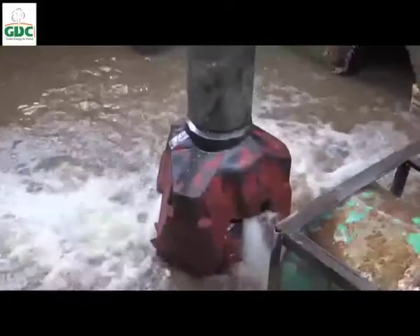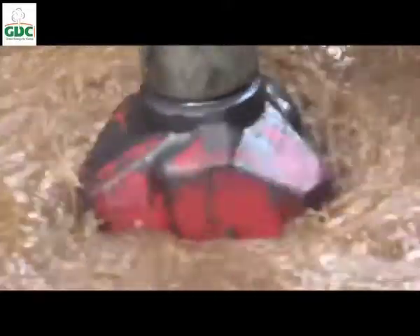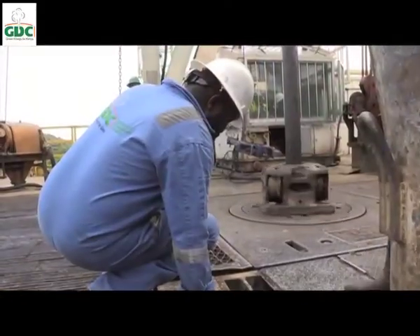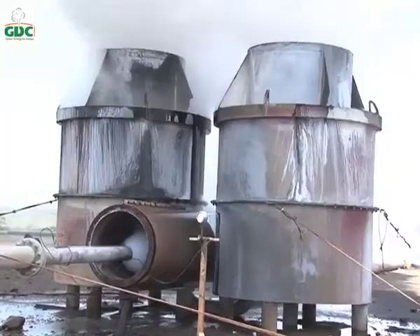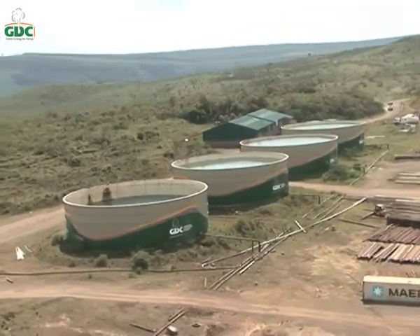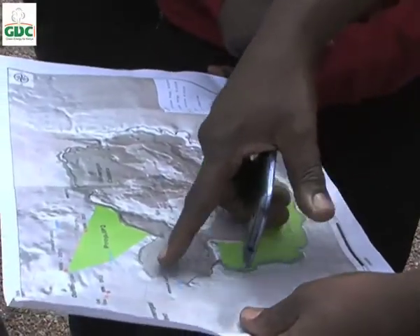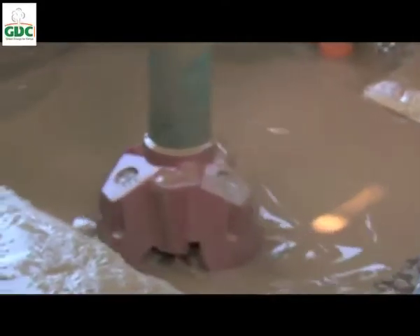Another key aspect in geothermal drilling is water. Water is very important because it is used to cool the drilling bit and acts as a suspension that lifts rock cuttings to surface from the well. To deal with the water challenge, GDC had constructed four mega tanks of 4 million liters each. The water from this storage then flows under gravity to the drilling operation areas.